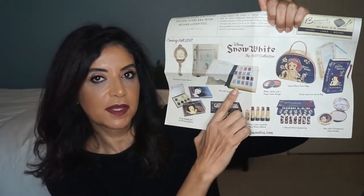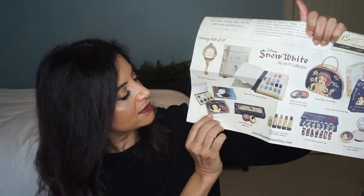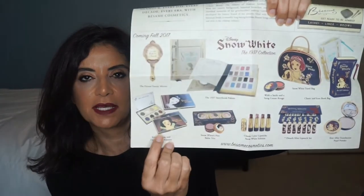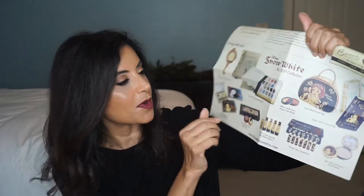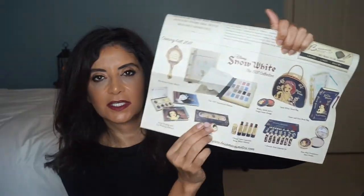I also got the eyeshadow palette, but they're sold out, so I didn't want to show that because I didn't know if it's going to be coming back or not. It's a really neat palette. And I saw that they have an eight pan palette right here — actually two of them — but I haven't seen those anywhere. And a really neat mirror — mirror on the wall — and a travel bag and a book bag. Really cute stuff.